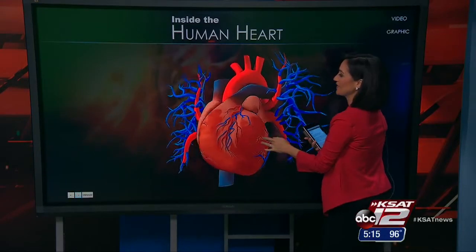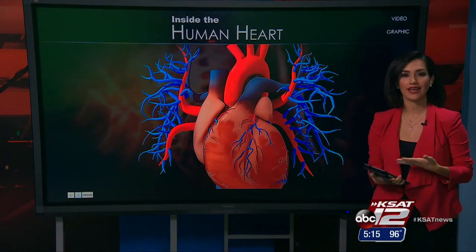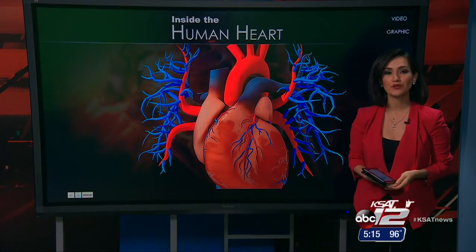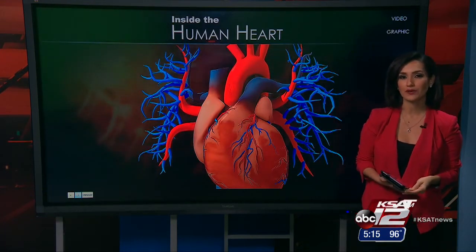3-D pictures are really interesting to look at, and now you can print these 3-D images. The process is now being used successfully in medicine. As Leslie Mouton shows us, 3-D printing is making heart surgery safer for a growing number of pediatric patients.